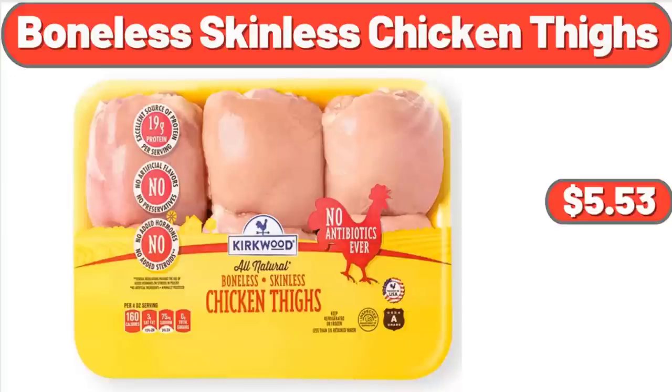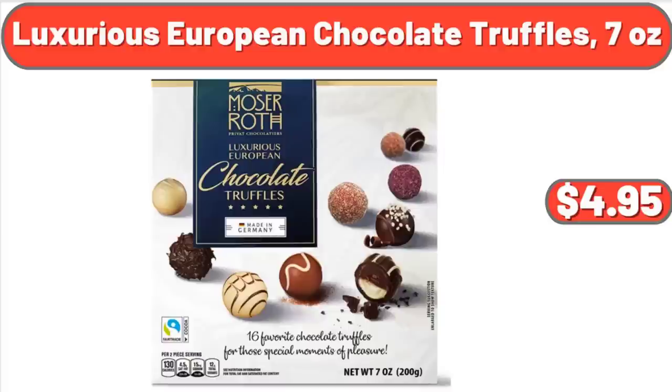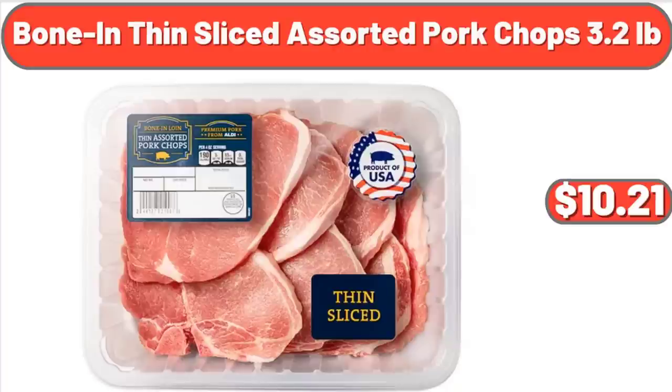Boneless Skinless Chicken Thighs, 1.85 Pounds, $5.53. Anthurium in Ceramic Pot, $29.99. Luxurious European Chocolate Truffles, 7 Ounces, $4.95. Bowling Thin Slice Assorted Pork Chops, 3.2 Pounds, $10.21.